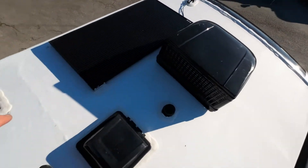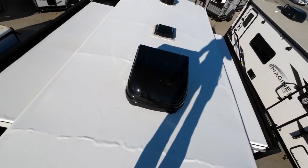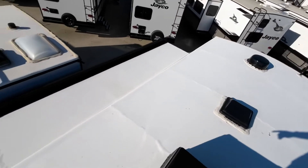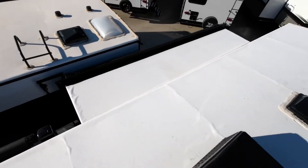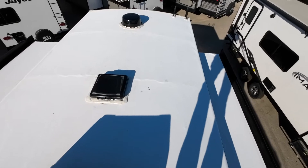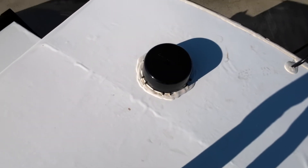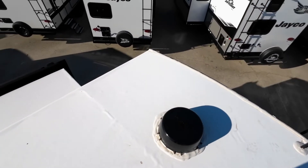Lots of extra caulking everywhere. Water is your enemy, so this is super well-sealed. Fully walkable, as you can see. All the slide-outs are actually walkable as well. And you'll have a digital WineGuard Air 360 TV and radio antenna there for all your local stations and whatnot.